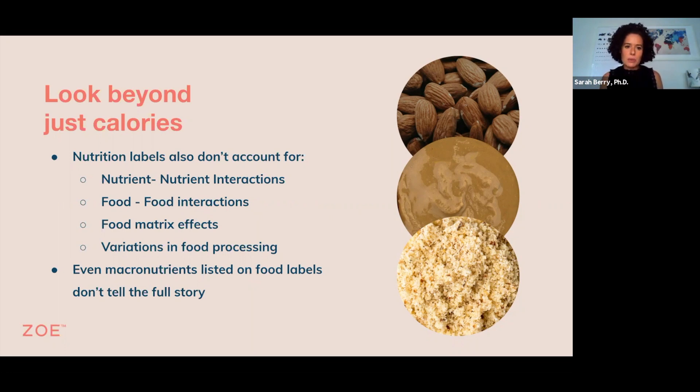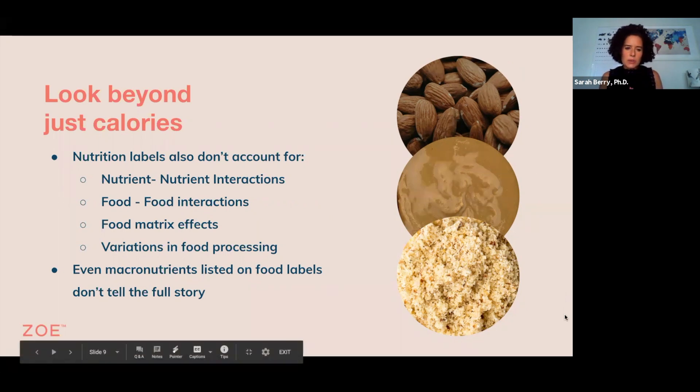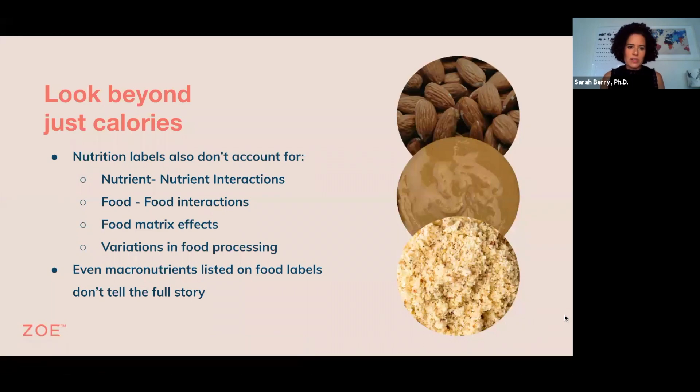And so it's really important to think of what foods we're having as well as what nutrients. And when we think about our food, the matrix of our food — how we respond to our food is determined by many factors of the food. It's determined by what other nutrients are in the food. So how we might respond to the carbohydrate might be determined by how much protein or fat there is, or how we respond to certain minerals or vitamins will be determined by the amount of other vitamins and minerals.